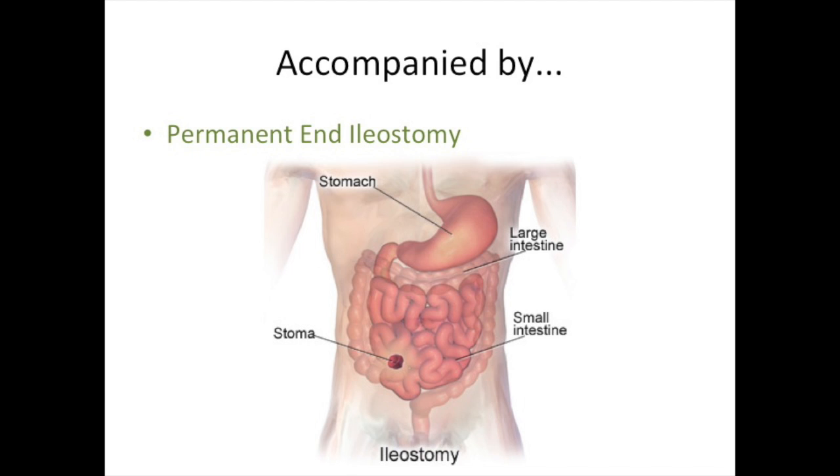When proctocolectomy is accompanied by a permanent end ileostomy, the anus is also removed in addition to the colon and rectum. In appropriate patients, these procedures can be done laparoscopically using small incisions and a fiber optic camera. In other patients, due to previous surgery or complications, the operation can only be done safely through a traditional open incision.